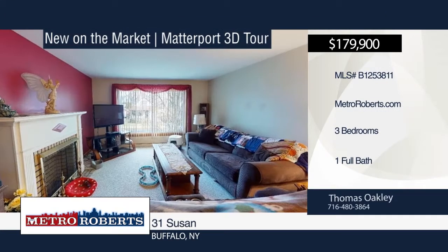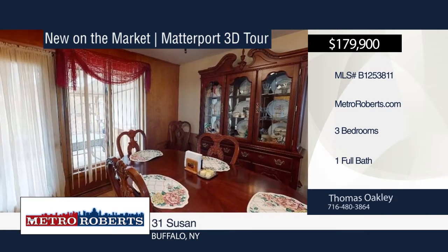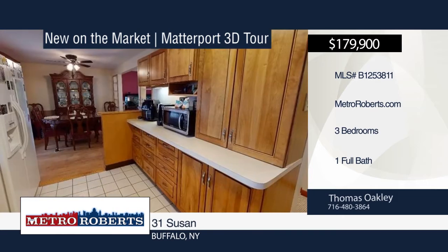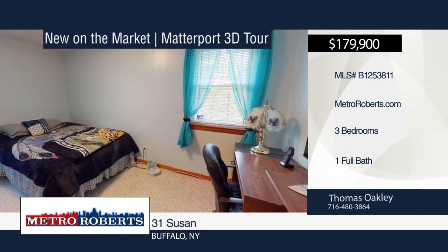Don't miss this nicely maintained three-bedroom, one-bath maintenance-free home. It features new windows, good mechanicals, and a three-season room in the rear overlooking a professionally landscaped lot. Thomas Oakley has the keys and would love to show you everything in person. Call now to schedule your private showing.